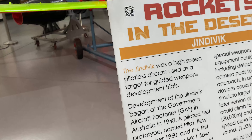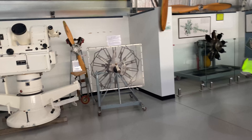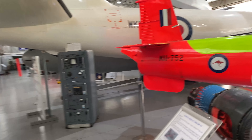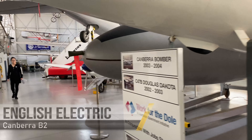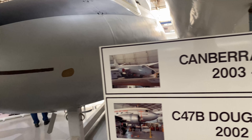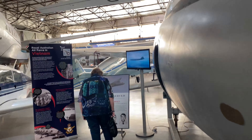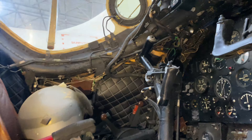This one says rockets in the desert — or some kind of drone, I guess. Target guided weapons. Anyone that knows more about military aircraft, equipment, and drones — I really know nothing about anything like that. Right now I think we are going under the Canberra bomber, the English Electric Canberra B2. You can have a look inside — wow, get a cockpit.